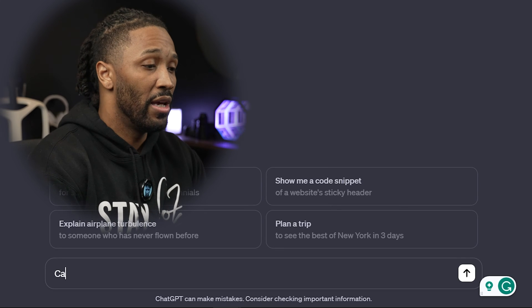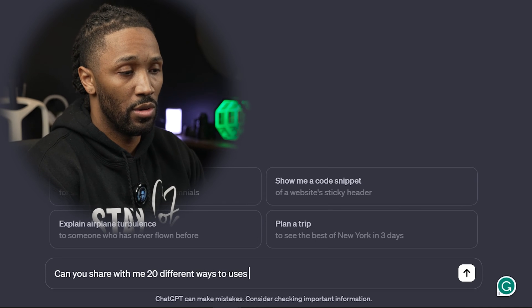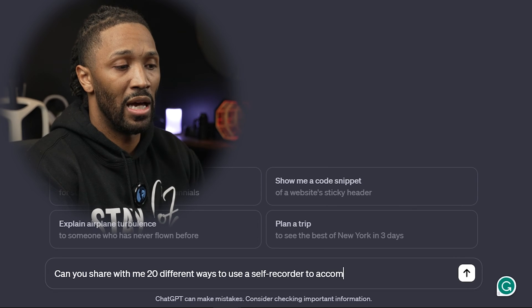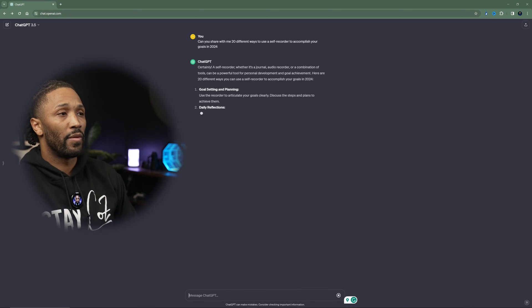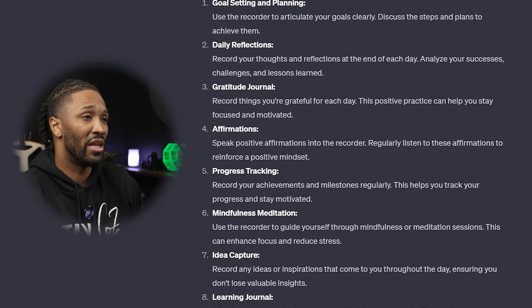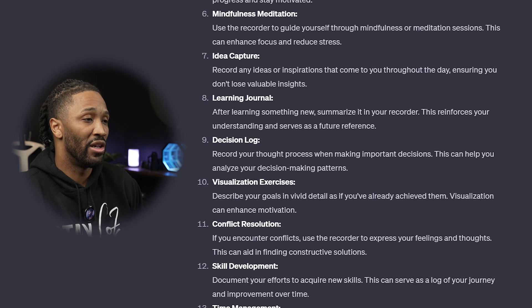Can you share with me 20 different ways to use a self-recorder to accomplish your goals in 2024? That is super awesome — and that's just 20 quick ways that ChatGPT was effective in showing us how you can use this recorder to accomplish your goals in 2024. Some of the ones it suggested: goal setting and planning, daily reflections, gratitude journal, affirmations, progress tracking, mindfulness, meditation, idea capture, and learning journal.